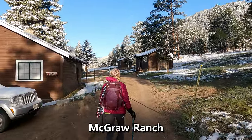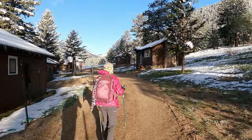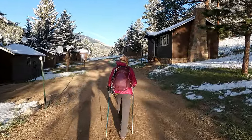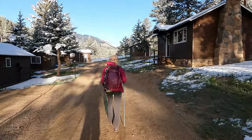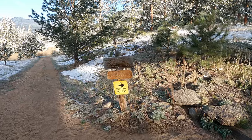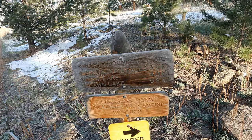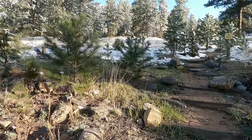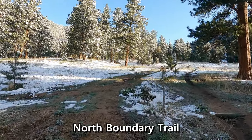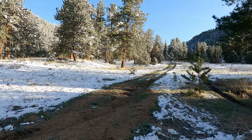We're hiking through the McGraw Ranch, and then just on the other side is the North Boundary Trail. We're going to take that and start hiking to the north. We're going to take the right and head on up to Fox Creek Falls. This trail just starts going uphill — we've got to go over the east ridge of Sheep Mountain.